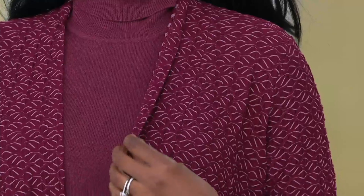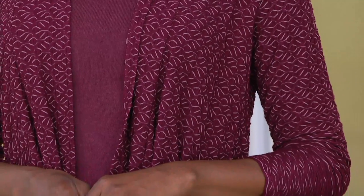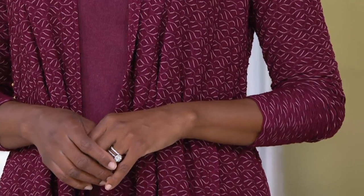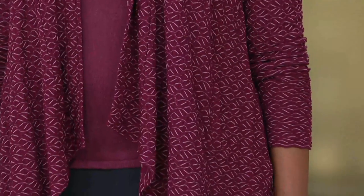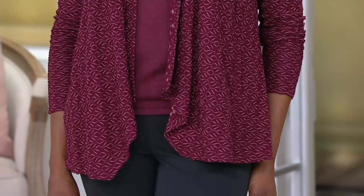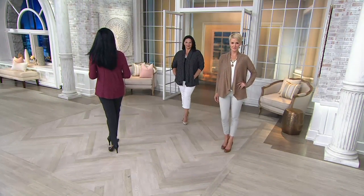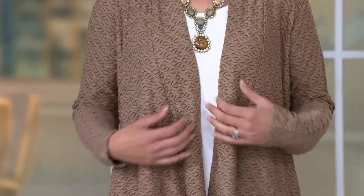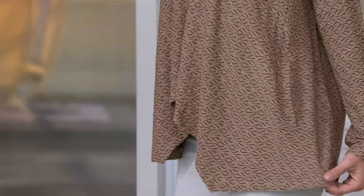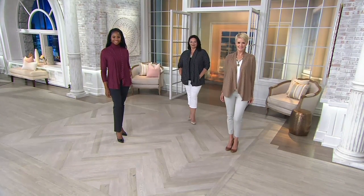Roll it up in a ball and stuff it in your suitcase and arrive looking perfect. This is not going to be the heaviest cardigan you ever own — it's a lightweight cardigan, which is great because a lot of us don't want to be hot. It's going to work well for you — mostly rayon, some poly, some spandex, machine washable. I love rayon when it's done right, done in a way that's a little beefier.